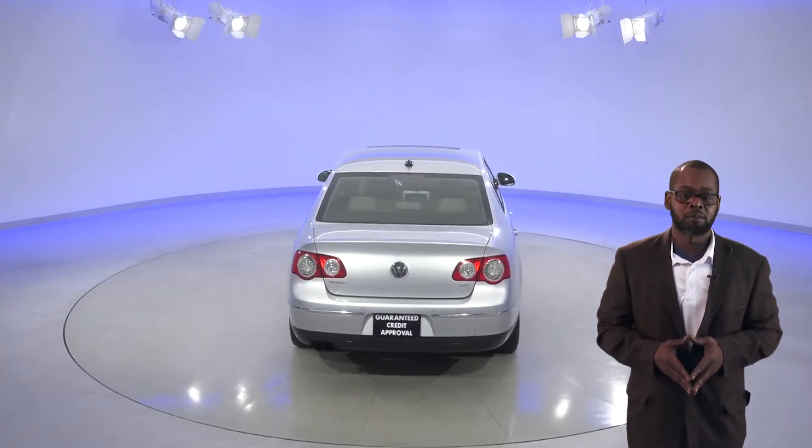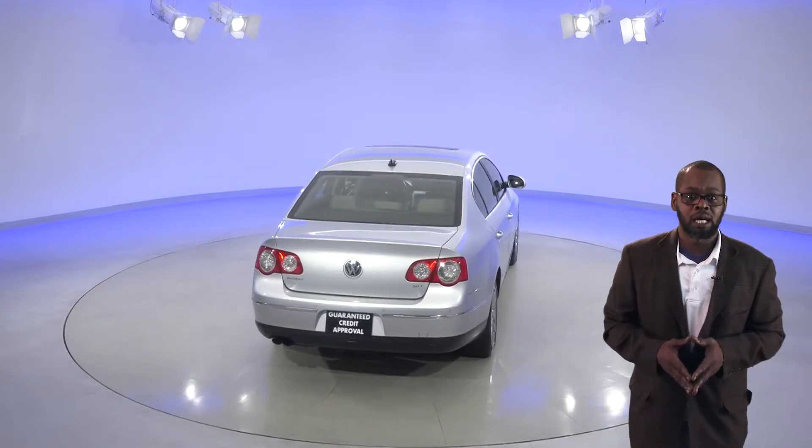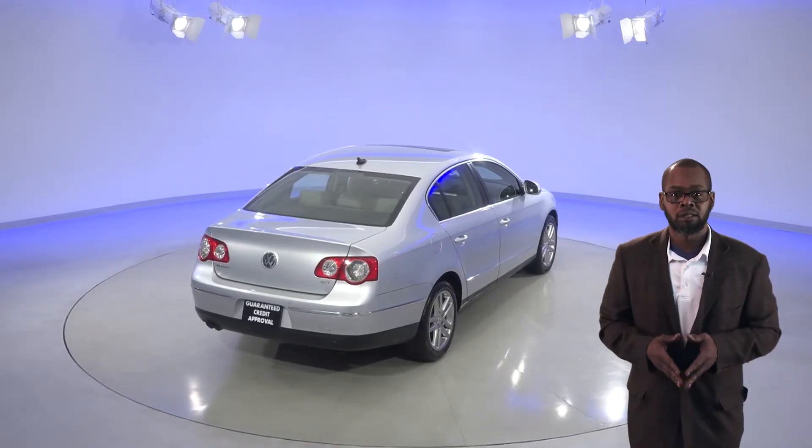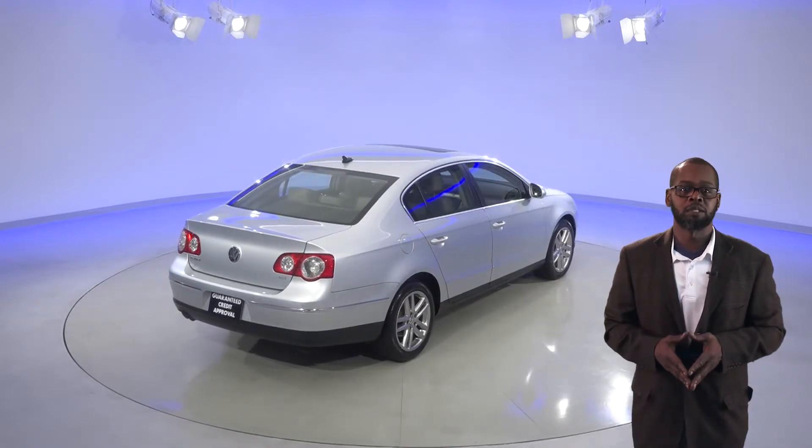This Passat gets decent gas mileage, up to 28 miles per gallon on the highway. It comes with a 2.8 liter 4-cylinder engine and 6-speed automatic transmission.